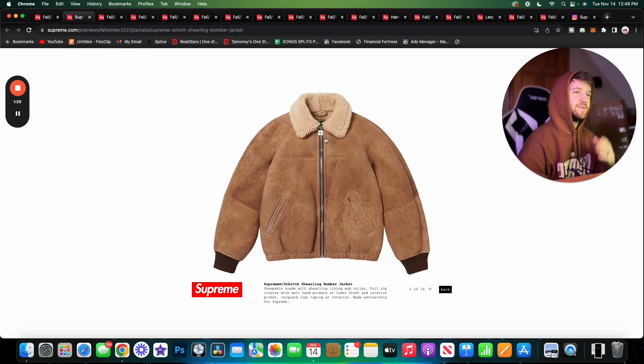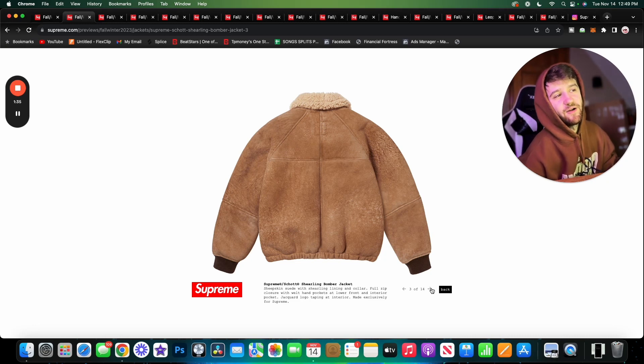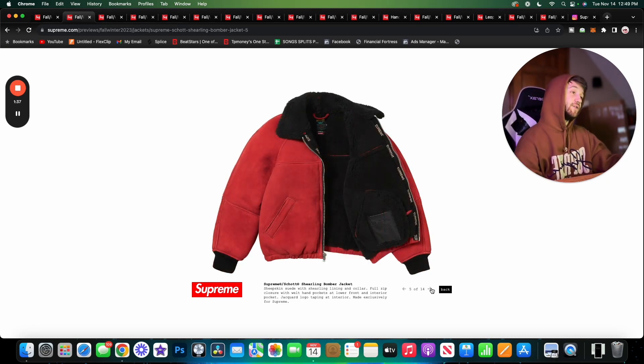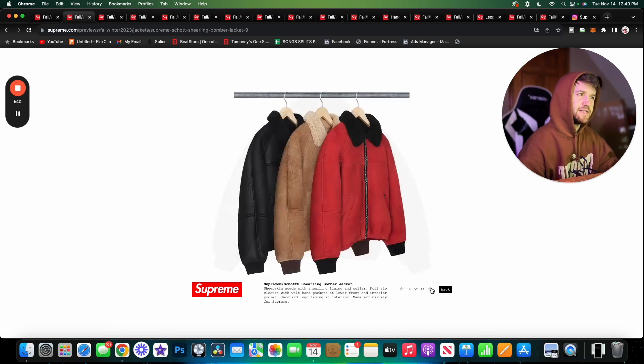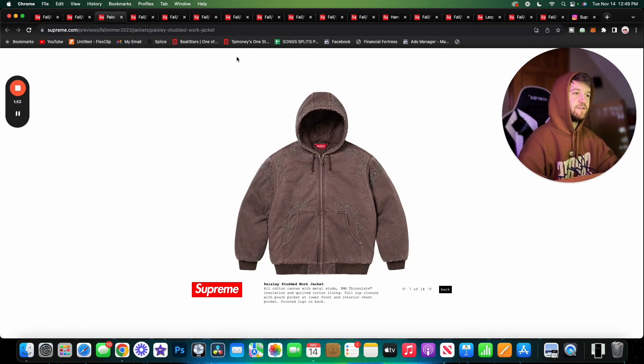Here we have the Supreme Shot Sherling Bomber Jacket — this is pretty fire. I usually like the shot stuff. It's not always my style, so I'd probably still have a harder time wearing this, but I think it looks amazing. We have three colorways; the tan is probably my favorite, the black is really nice too, and I don't love the red as much. Overall this jacket is super sick. Estimated retail is around $1,498 — shot stuff is always crazy expensive but you get what you pay for.